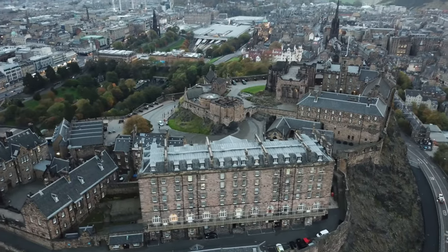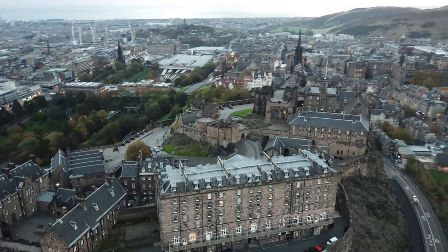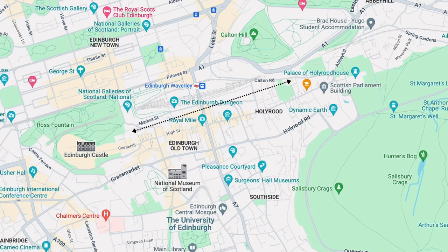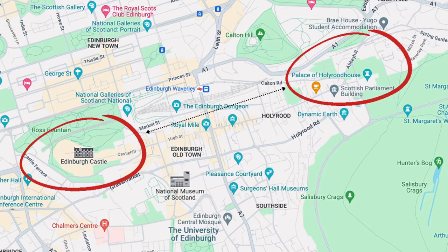As you exit the castle in the late morning, you'll immediately be at the highest point of the Royal Mile, which connects the castle at the top with the Palace of Holyrood House at the bottom.